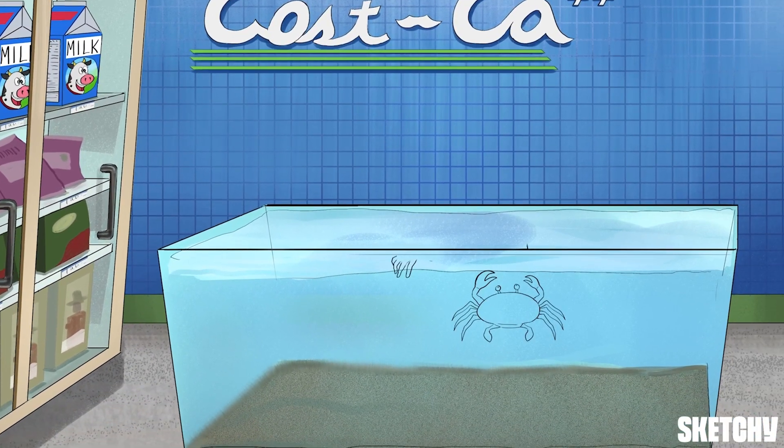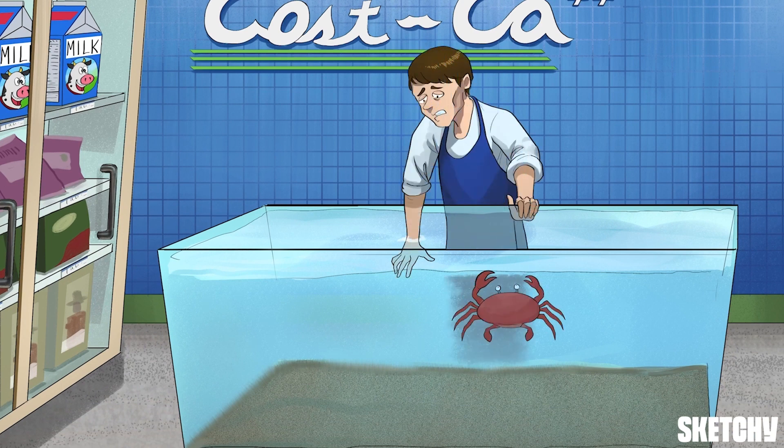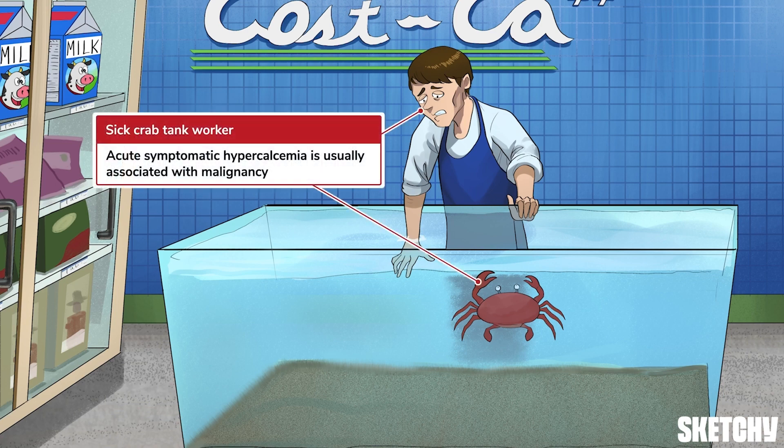While all this dairy will come in handy for my trusty tres leches cake, you're in for a treat. Hopefully the seafood counter will inspire a dinner entree. Not sure this attendant here will be of much help, though — he looks a bit under the weather, probably from handling contaminated crabs. A gloomy but convenient reminder that acute symptomatic hypercalcemia usually occurs in the setting of malignancy. Remember, the crab is our recurring symbol for malignancy.